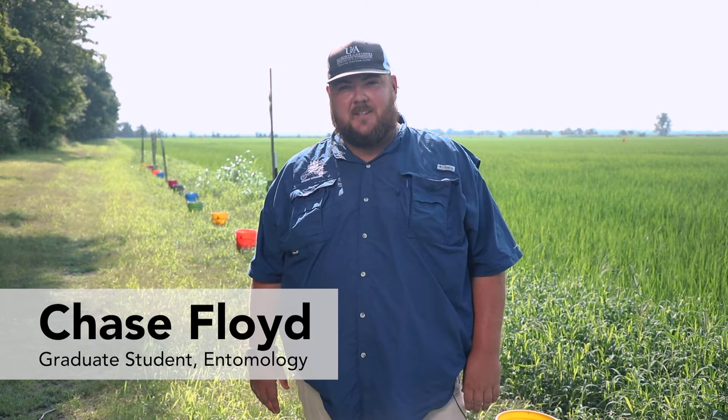I'm Chase Floyd, a PhD candidate under the advisement of Dr. Lorenz, Dr. Bateman, and Dr. Thrash, and my PhD project has been on rice billbug. Since there isn't a lot of data that exists on rice billbug, we wanted to start foundationally and figure out a good monitoring system for rice billbug.